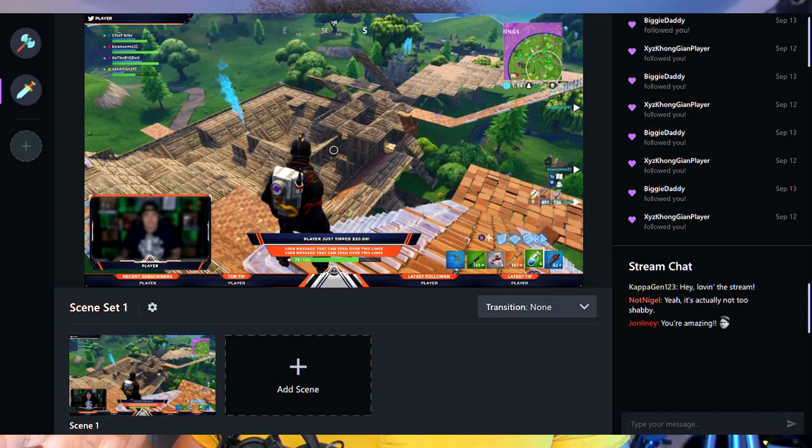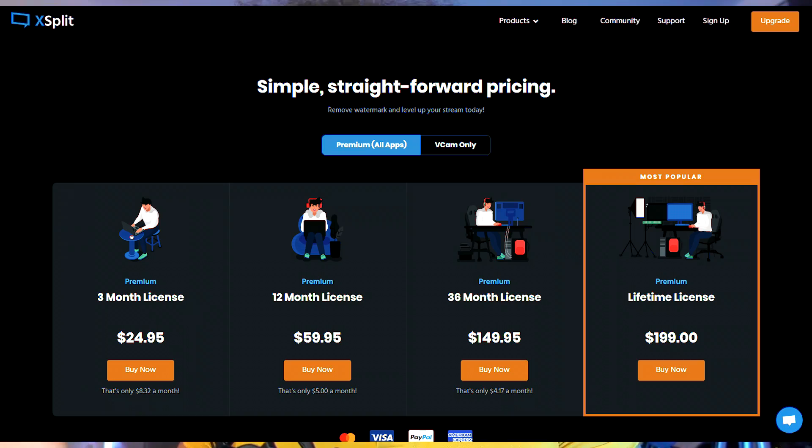If you are on a PC or a Mac — hopefully a PC because Mac has compatibility issues — you will need a software program that you install and then broadcast to Twitch using that program. The choices on PC are OBS Studio, Streamlabs OBS, XSplit, and Twitch Studio. Don't use XSplit because you have to pay for it, and don't use Twitch Studio because Twitch just came out with it; it's very fresh, it's not good, it really restricts you. So you have the choice between Streamlabs OBS or OBS Studio.